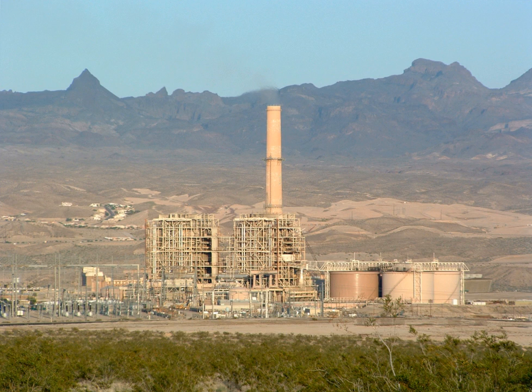Worldwide, most electric power is produced by steam electric power plants, which produce about 86% of all electric generation. The only other types of plants that currently have a significant contribution are hydroelectric and gas turbine plants, which can burn natural gas or diesel. Photovoltaic panels, wind turbines and binary cycle geothermal plants are also non-steam electric, but currently do not produce much electricity.